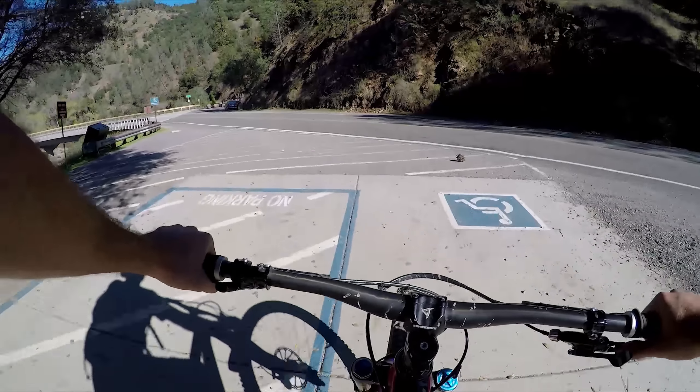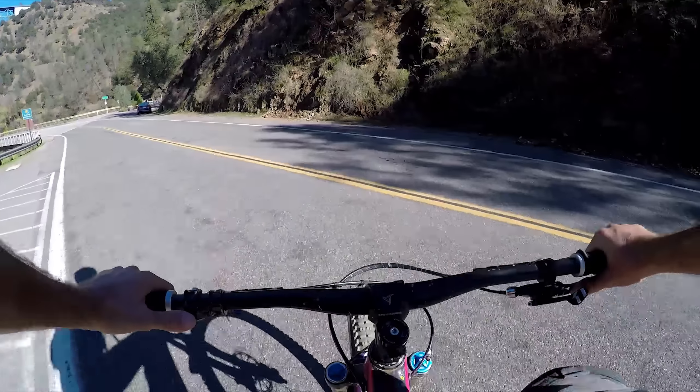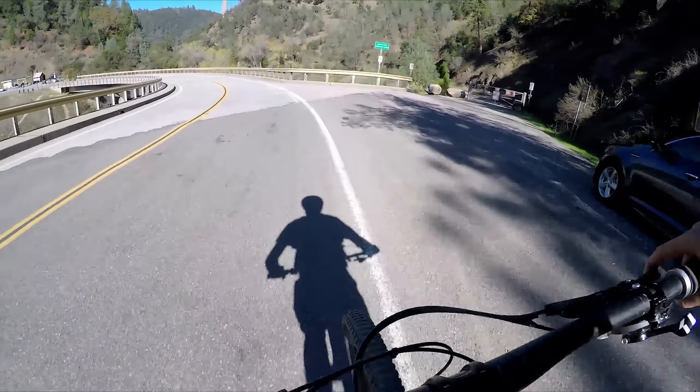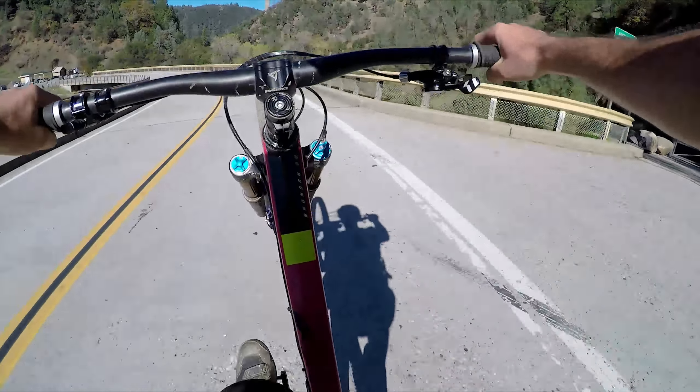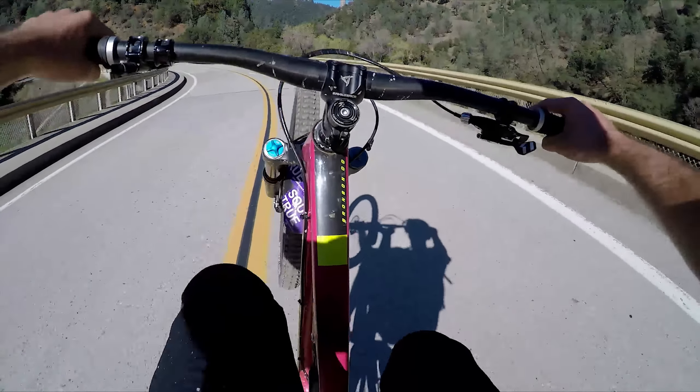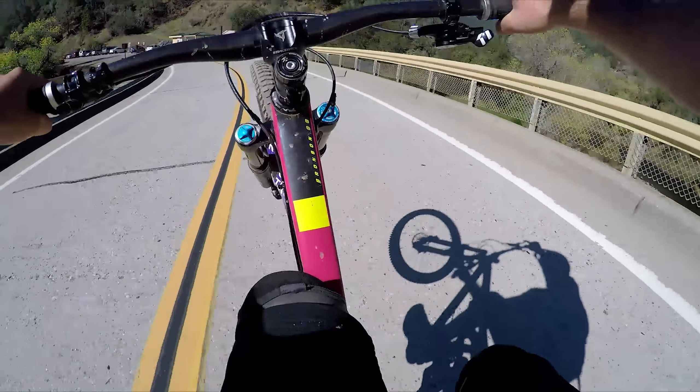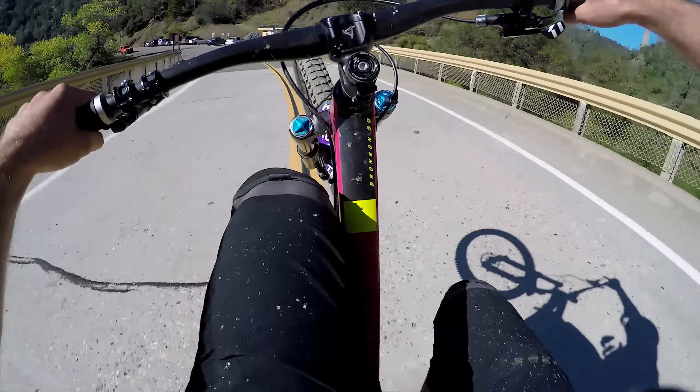Confluence spits you out right at the bridge, right back where we parked. Right on, guys — hope you liked the trail guide. Come out and enjoy the trails here in Auburn. Remember to subscribe to Trail Peak.